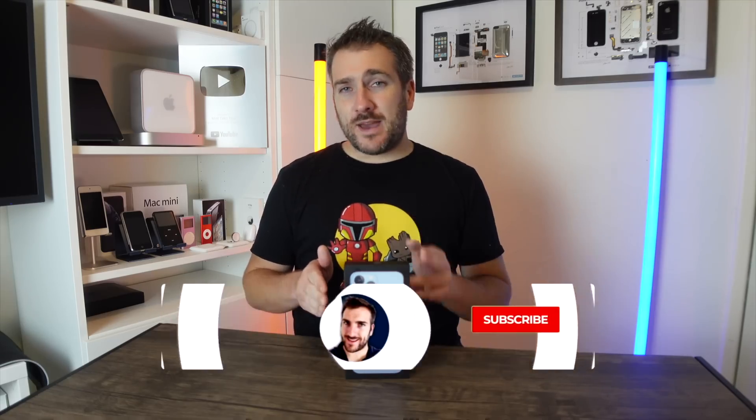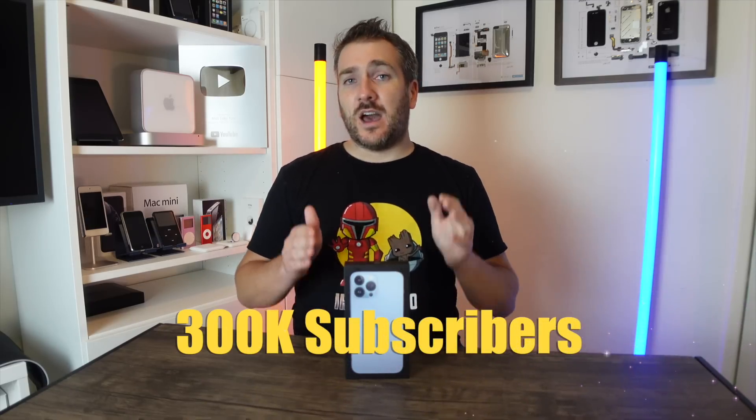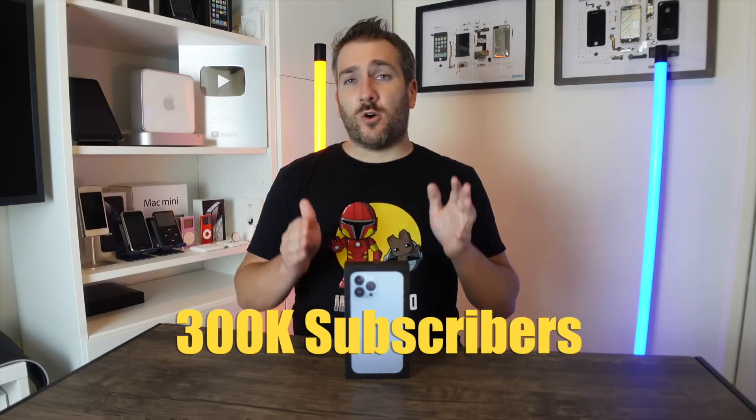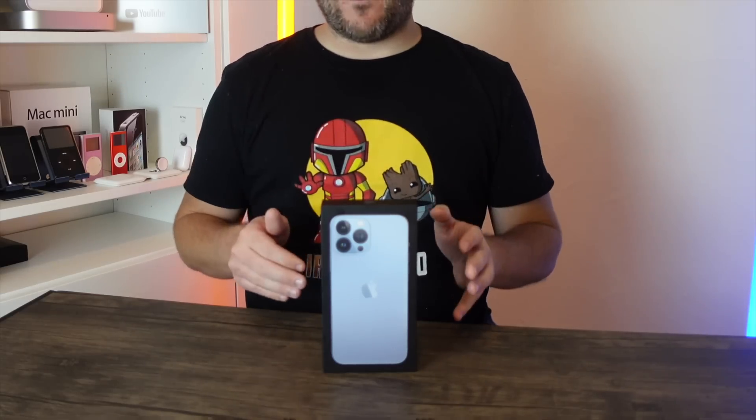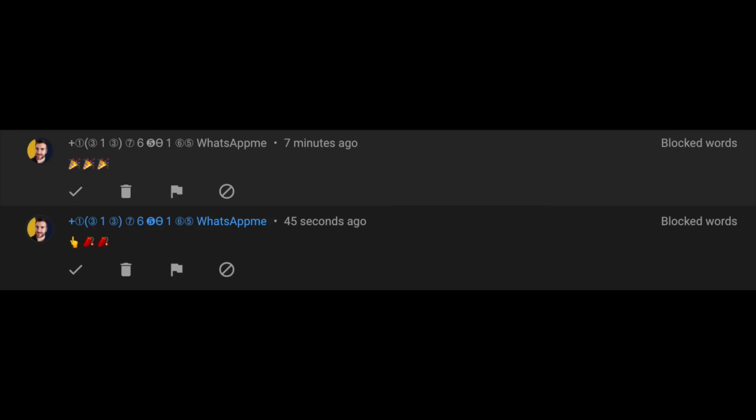The iPhone 13 Pro Max will be given away when the channel reaches 300,000 subscribers. To enter, comment below with what Apple gear you plan to buy in 2021 or 2022. Make sure to subscribe and hit the notification bell. Note: any comment claiming you've won before hitting 300K is likely a scammer.